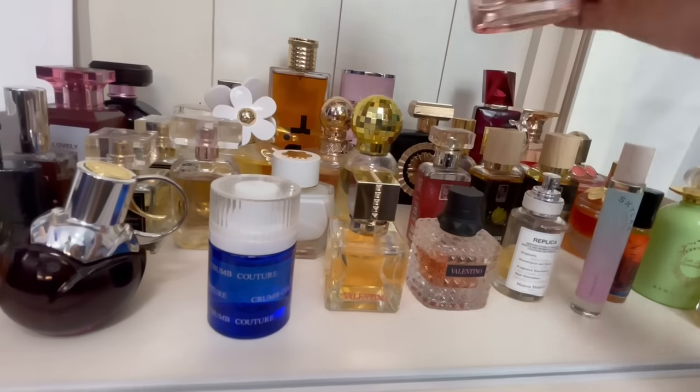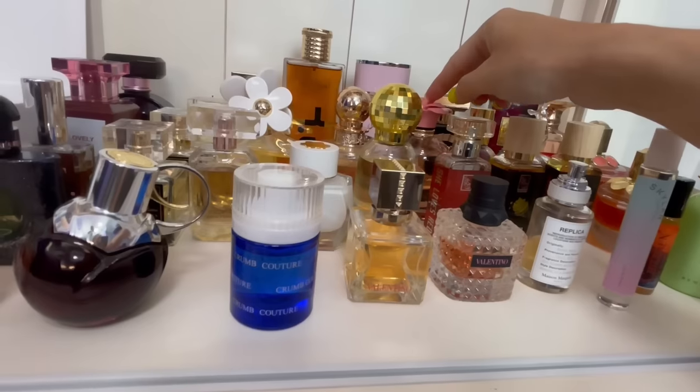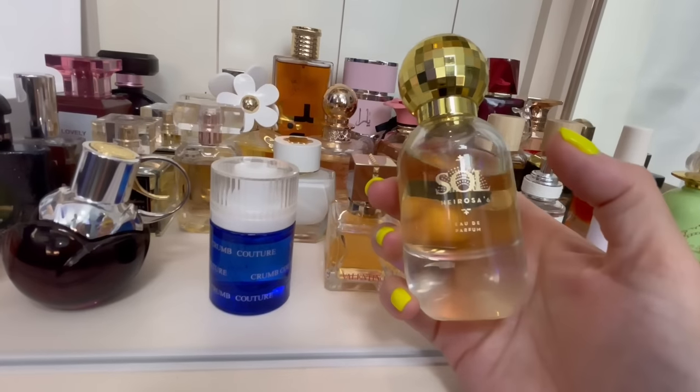Dolce & Gabbana Dolce Garden — sweet, creamy frangipani, tropical florals. Delicious. I love that one for the summer. If you like coconut, give that one a shot.